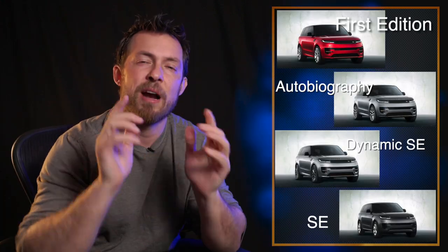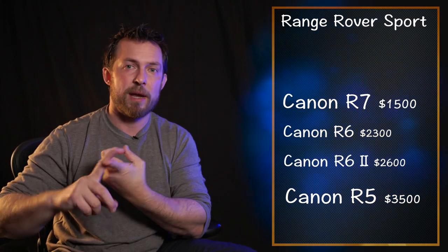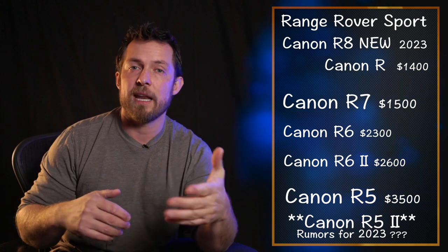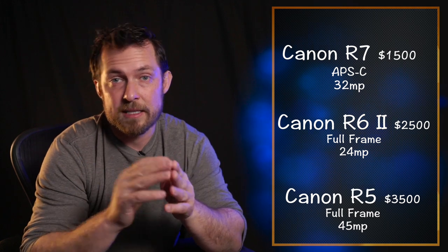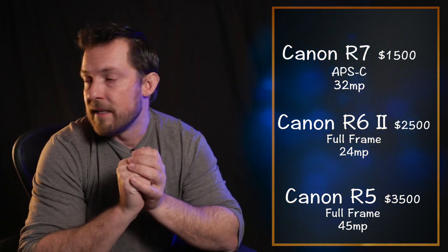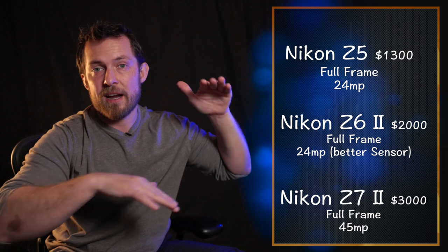Now let's compare the Range Rover Sport lineup equivalent — the Canon R7 all the way to the R5. Just like Range Rover has the base Sport up to the Autobiography, the base here is the Canon R7, a crop sensor at about $1,500. Going all the way up to the R5 is $3,500. In between is the R6 Mark II, which is very similar to the R5 with better focus and slightly smaller files at around 30 megapixels. Nikon has a similar lineup: the Z5 at $1,300, the Z6 Mark II at $2,000, and the Z7 Mark II at $3,000.